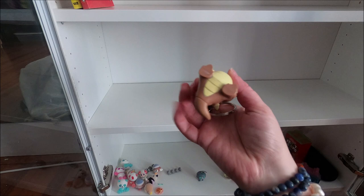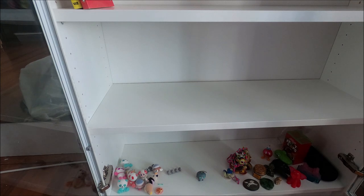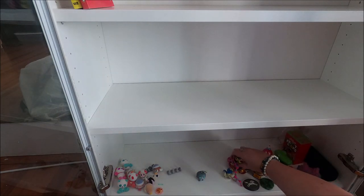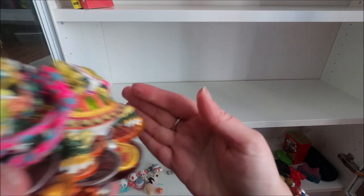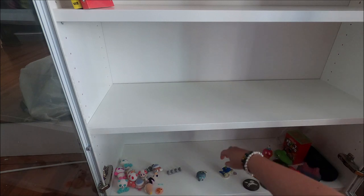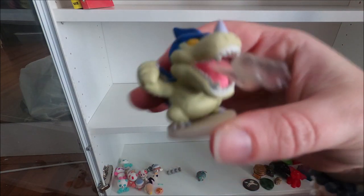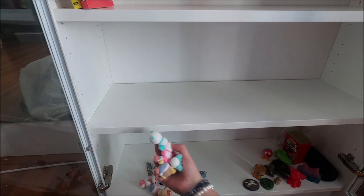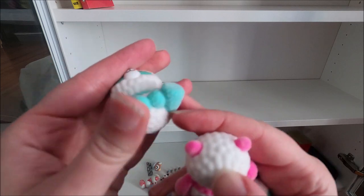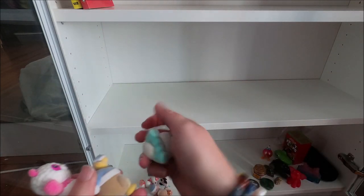My favorite Pokémon - well, one of them besides Slowpoke - is Kangaskhan. This one came with the original Burger King kid's meal toys. I also have this dragon turtle figure. These are all blind bags from Target - just little pandas, and they're all flocked. I have two of the same one but I don't mind with flocked guys.